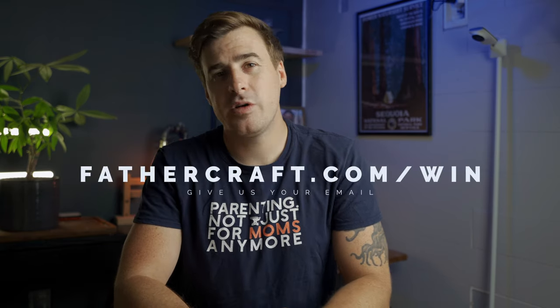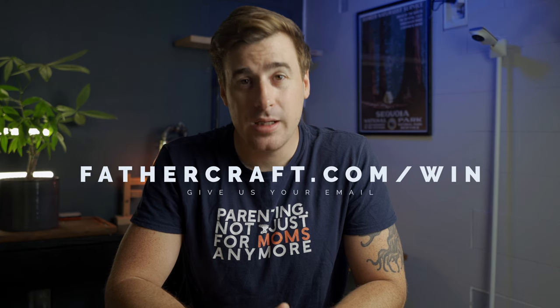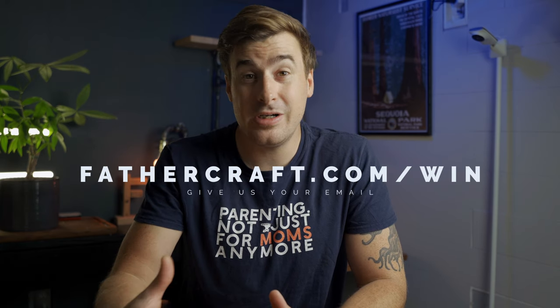Alright, giveaway time. We're giving away two Miku Pro monitors and two Nanit Pro monitors over the next four months. Head on over to fathercraft.com/win — which is super important, because if you don't, we won't be able to get in touch with you if you win. By doing so, you'll be joining our email list, but don't worry, it's super rad. And unlike parenting, you can unsubscribe anytime, and we won't pee and poop on you.